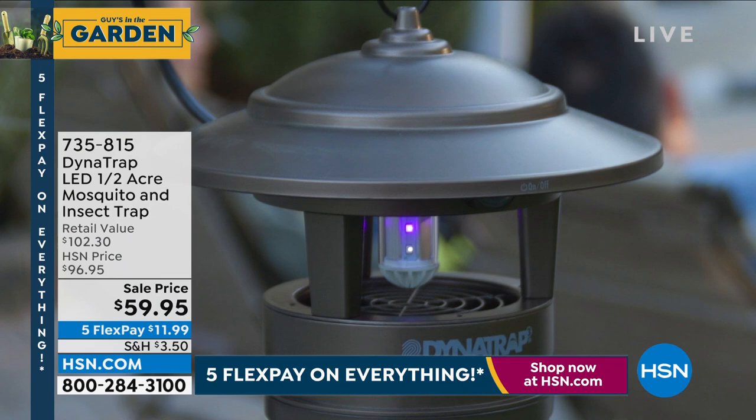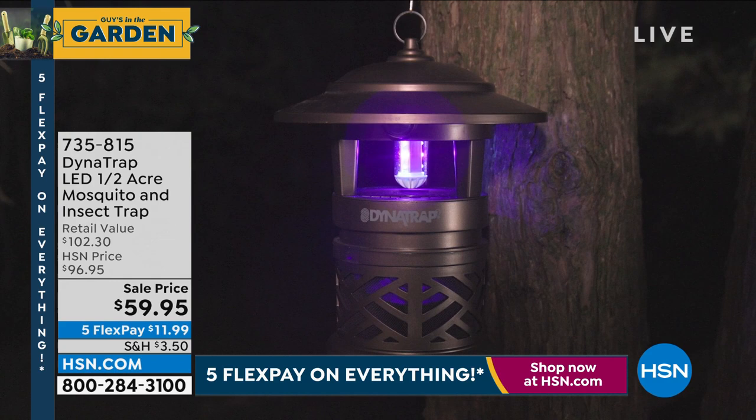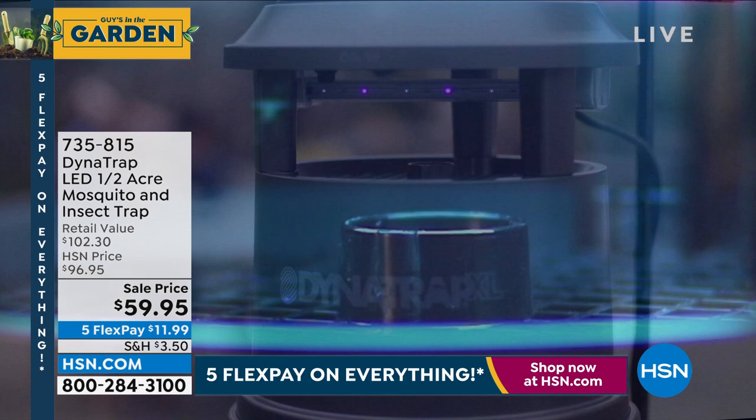We had a Dynatrap on last week's today's special, so you might wonder why I have another one. We found a handful of last year's half-acre model — brand new, same exact function. The today's special last week in the half acre was $79.95; today you can get the half acre for $59.95 — that's 36% off. Peter Kilcullen and I will talk more about that in a full presentation coming up.